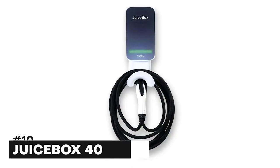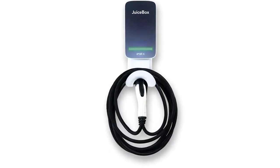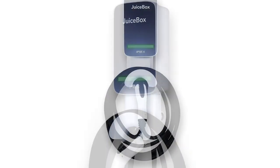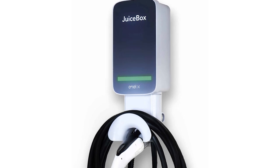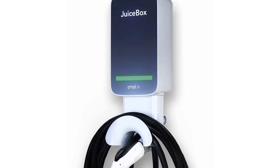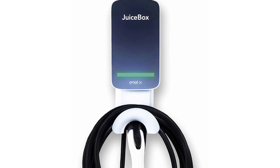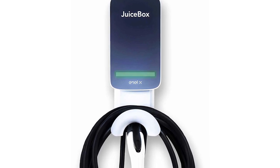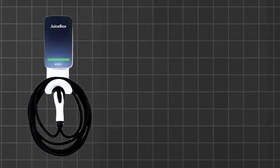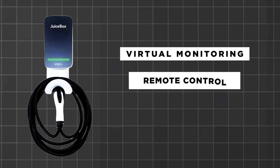Number 10: the Juicebox 40 Smart Electric Vehicle Charging Station. Juicebox is a compact, high-power, and portable electric vehicle charging station. It will automatically adjust to provide just as much power as your EV is able to accept. Juicebox can be plugged into the dryer, RV type, or regular wall outlet with available adapters. The Juicebox might not be the most expensive charger, but its features are top-notch. It comes with an integrated Wi-Fi connection, which enables virtual charging monitoring and remote control of the charger itself.